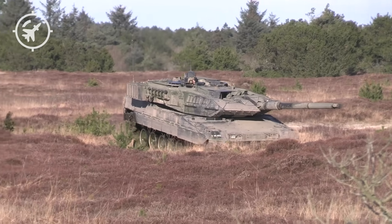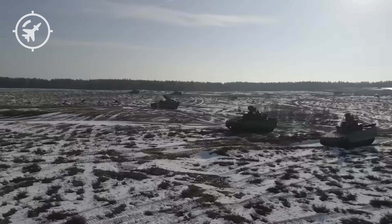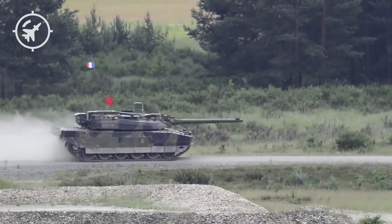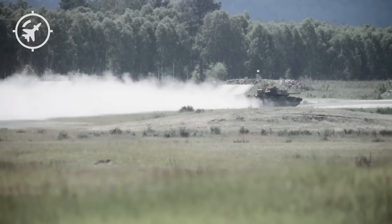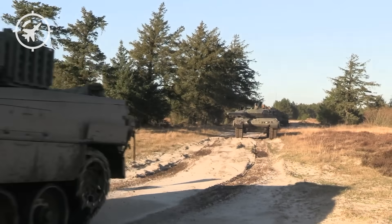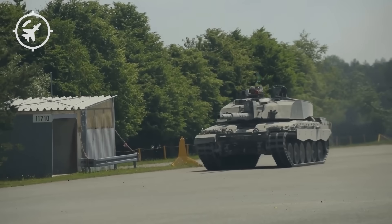Design philosophy: Leclerc versus Leopard 2. No war machine more clearly expresses a national military philosophy than a main battle tank in Europe. No pair of tanks illustrates the differences in military design thinking more clearly than the French Leclerc and the German Leopard 2. Both of these giants of steel were born in the tense context of the Cold War. They faced the same threat from the East; however, the way each nation chose to deal with that threat was completely opposite, leading to design philosophies so different they were almost opposites.